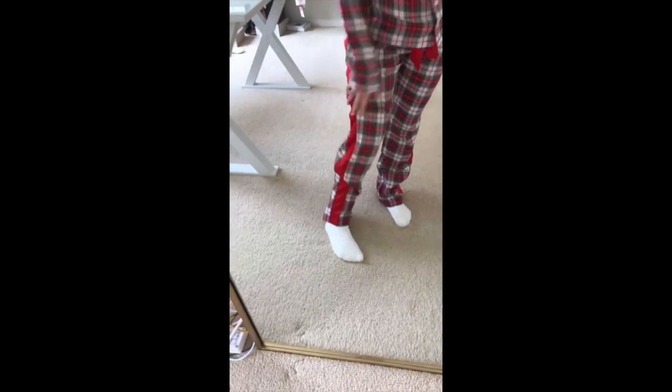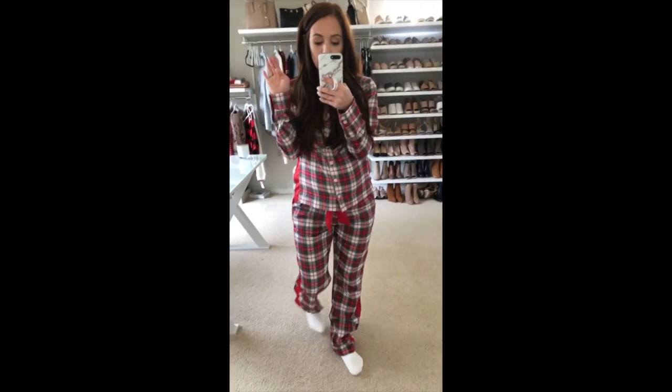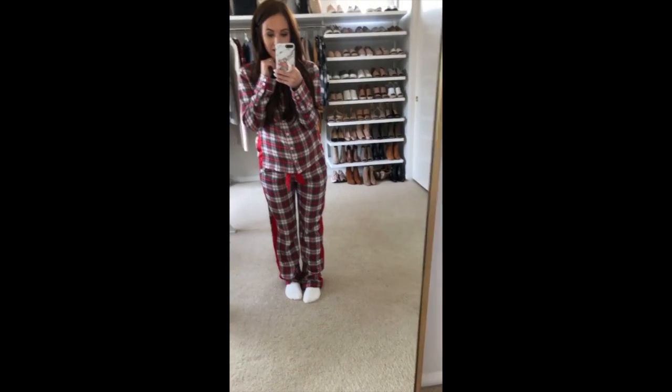I'm wearing these with little butter socks from Nordstrom that I've had for years. They're really soft and fuzzy and come up to like your high ankle. I love them for stocking stuffers — they're three for $25 and come in a bunch of patterns and colors, and they're so cozy to wear around the house.